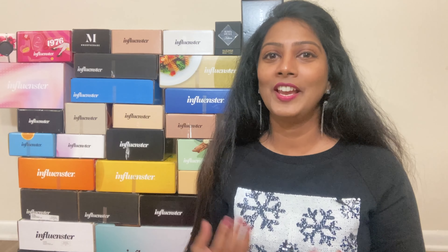One more thing — if you're thinking this is only for girls, not at all! The ratio of men to women on Influenster might be skewed, but the chances of getting a VoxBox for men is very, very high. So if you're a male watching this video, make sure you're signing up and later you'll thank me for it.